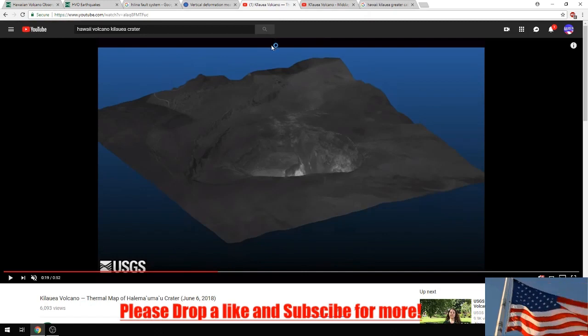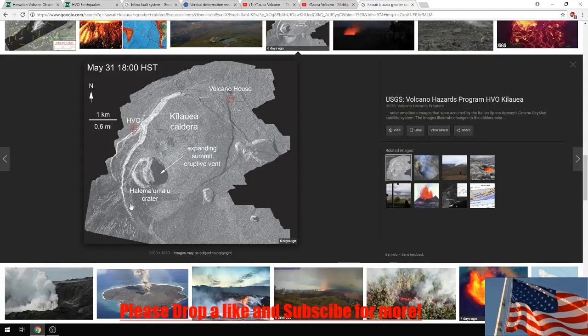Now I'd like to talk about the Kilauea crater size. So here's the GIF image - this was May 23rd, this was May 31st, and now June 7th it's even larger. This whole area right here is called the greater caldera. Initially the hole was about 90 yards or smaller when it first started, and now it's 900 yards across and almost a thousand feet deep.